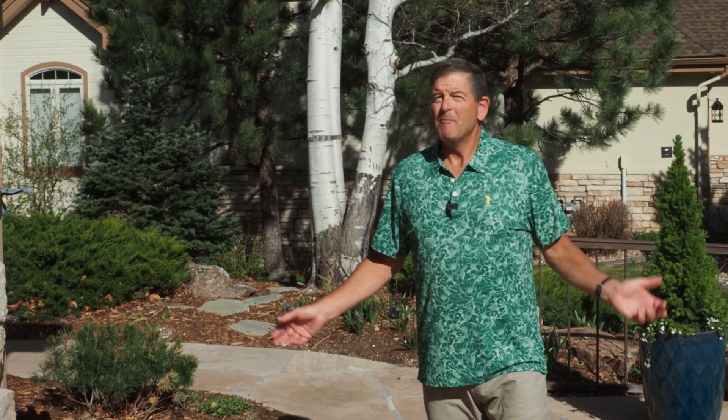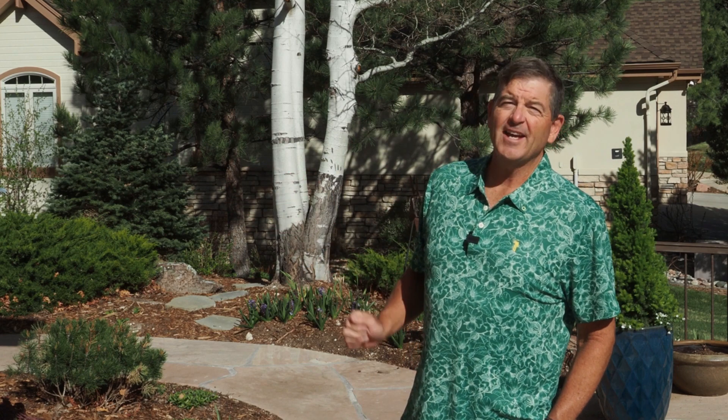If you don't garden in the month of May, either you don't garden at all, or you live on the wrong side of the planet. This is the Front Range Gardener with five tips for your garden in May.